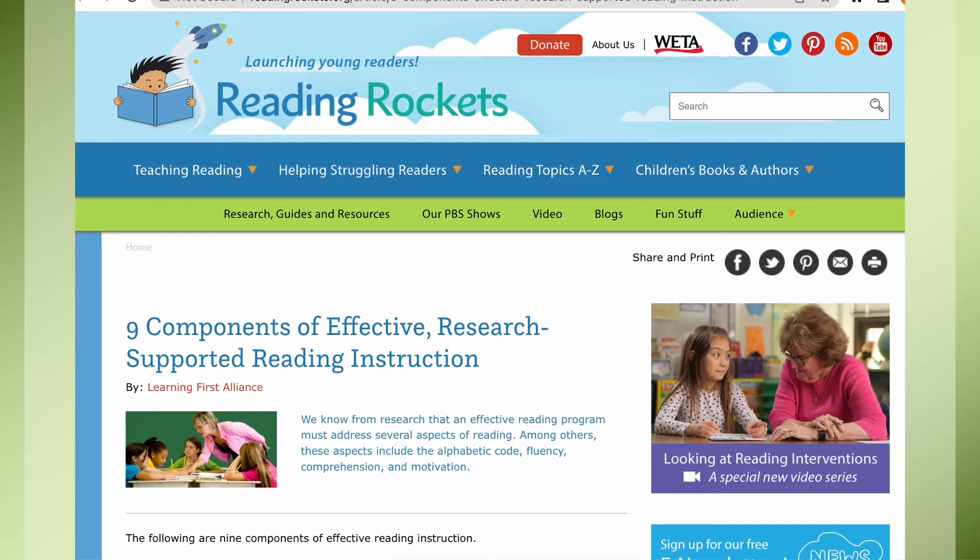What you're looking at here is the Reading Rockets website. I am a big Reading Rockets fan. It's an excellent resource for educators and parents who are trying to get their young children to enjoy reading from the start. Besides the research behind all of these articles, they provide great points and information on all sorts of topics.